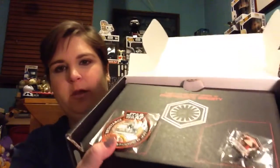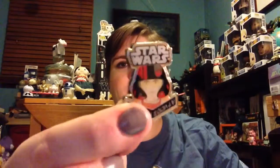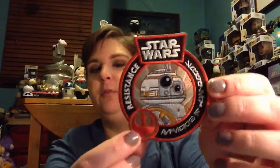We've got the patch and the pin on here and I will pull those up first. So we've got Poe Dameron for the pin. He's so handsome — such a handsome man Poe Dameron is. Then we have the patch which is BB-8 with the Resistance, aka Rebel Alliance, symbol.